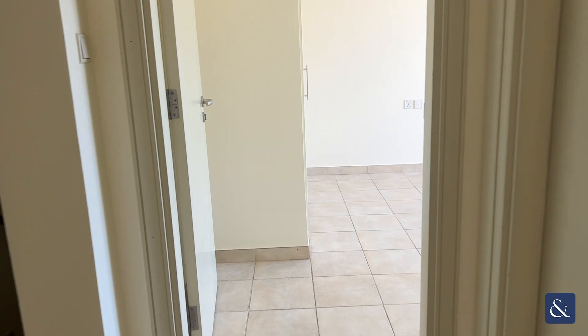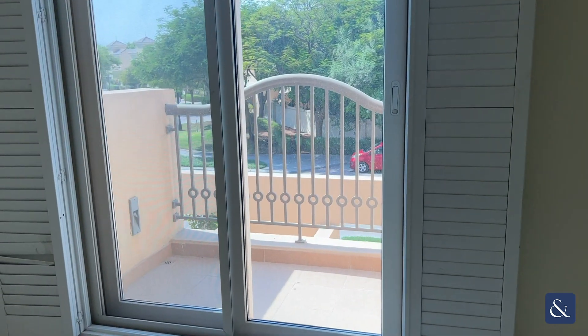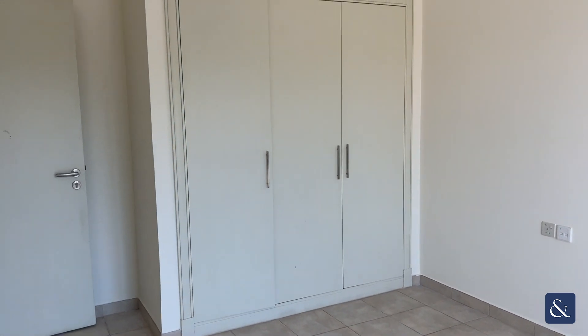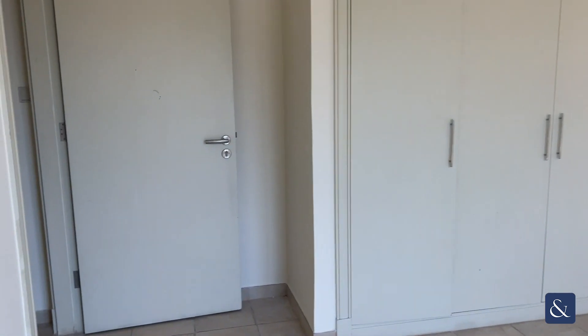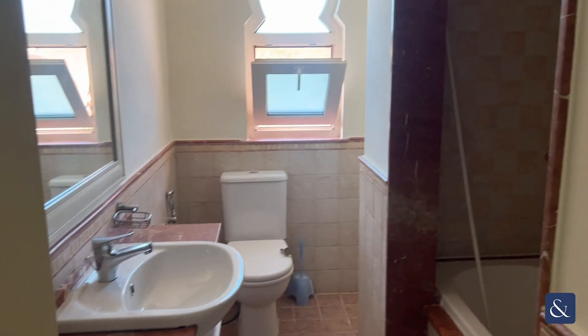Straight ahead, opposite the other room, you have your last bedroom, again with your balcony facing the front of the property and with your built-in wardrobes. For these two bedrooms you have your shared bathroom, again with your bath.